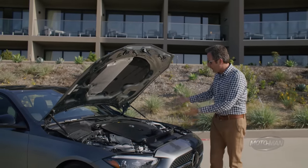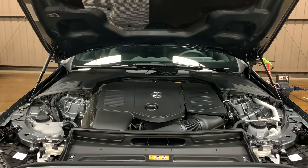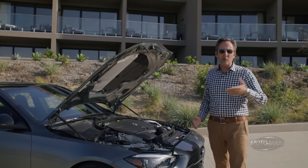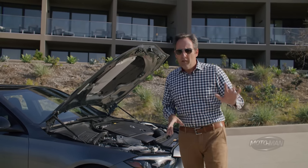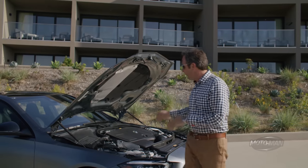So what does that mean? Including electrification that sits aside a 2-liter 4-cylinder turbocharged gasoline engine — 255 horsepower and 295 pound-feet of torque. But then there is a 48-volt mild hybrid system that resides here.